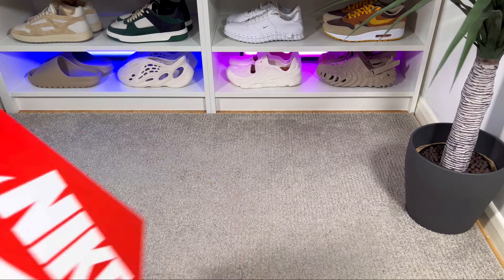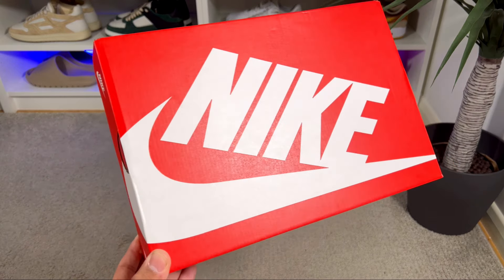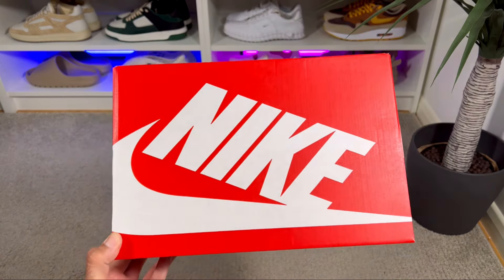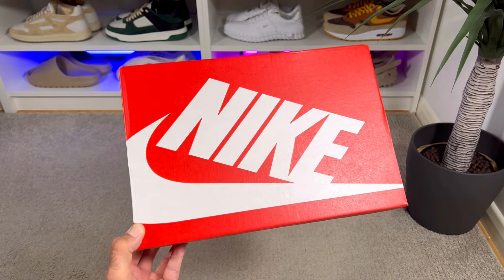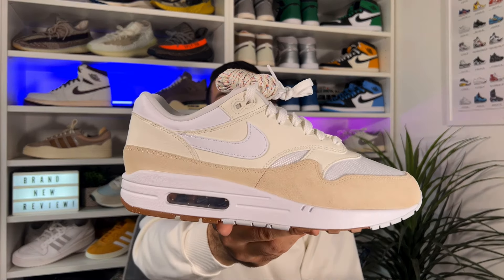In today's video we're going to have a look at the latest release for a pair of Air Max 1. Let's go ahead and take them out of the box, which as usual comes in the regular red box with big Nike lettering and the Nike logo in white on top. We're looking at a very interesting take on this Air Max 1 in the Sail and Coconut Milk colorway.